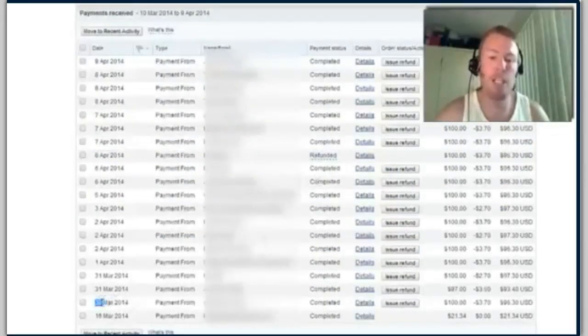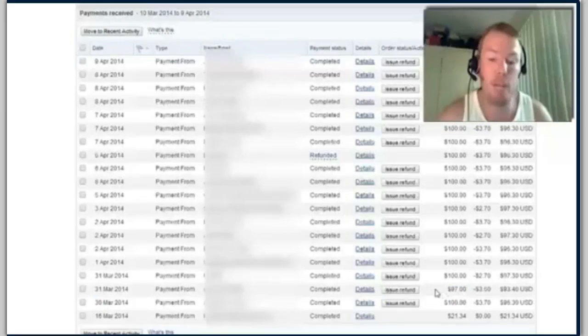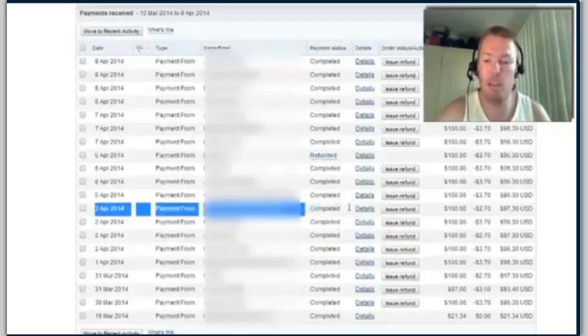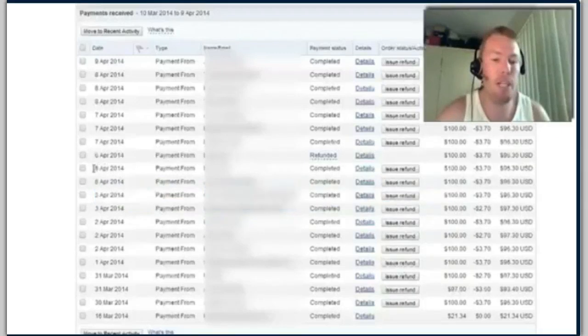If I scroll down here, you can see on the 30th of March I actually started applying this, maybe around the 29th. You can see a hundred dollar commission, a $97 commission — this is a Facebook course that I sell. On the 30th a hundred dollar commission, 31st a hundred dollar commission, 1st of April another hundred dollars, and on the 2nd of April I've got three $100 commissions — a $300 day.